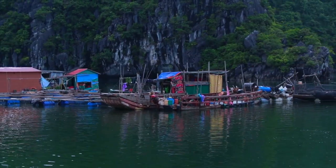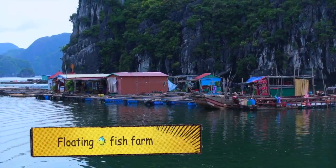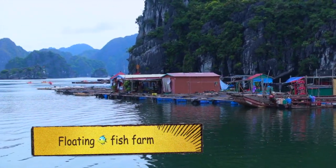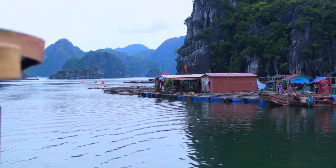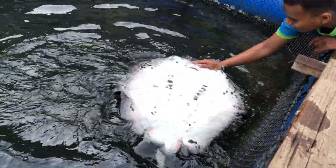Finally we reached the floating fish farm. You can see many varieties of fishes. The local guide helped us in feeding the fishes. The amazing thing is that some fish are very responsive when called with their name — cool, right?